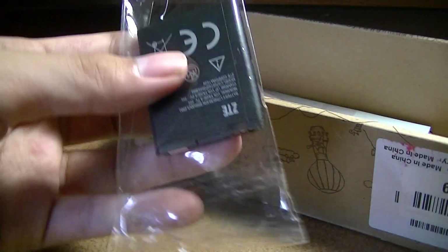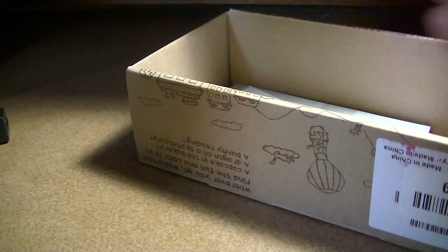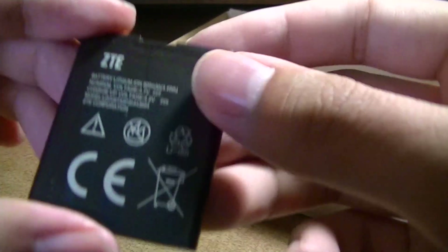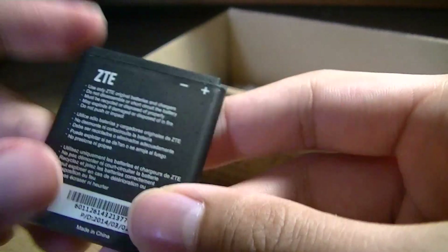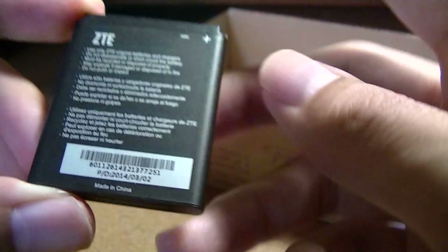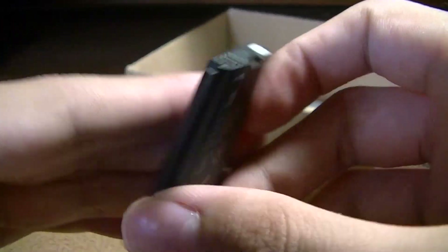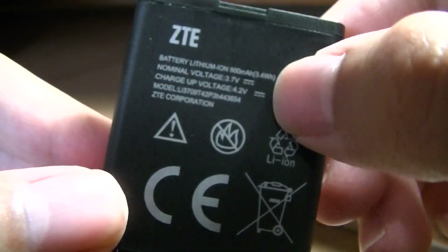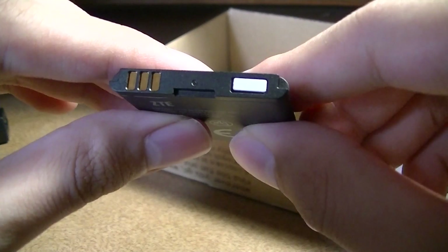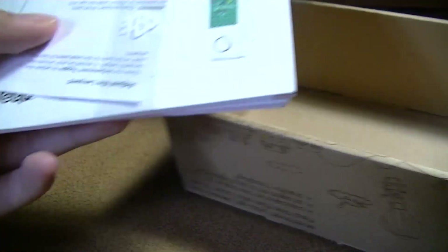In here we have the battery. This is produced by Chinese OEM ZTE, and the battery capacity isn't displayed on it. I would guess it's around 600 mAh judging by the relative size, but it should last about a week before you need to recharge it since this phone doesn't have any advanced connectivity options. It's actually 900 mAh, so a decent size. That's it, aside from a few pamphlets.